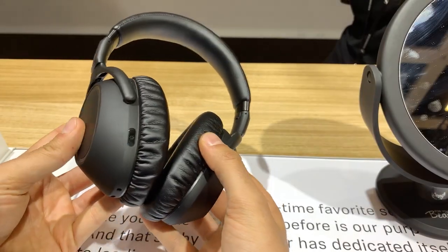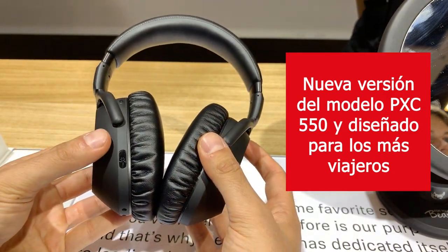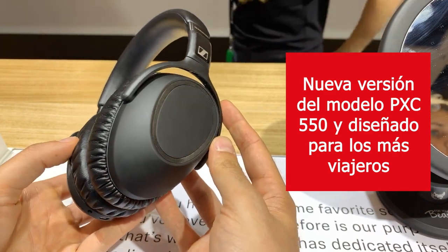This is the PXE 552 Wireless. It's the successor to our very popular PXE 550 Wireless travel headphones, optimized for frequent business travelers.